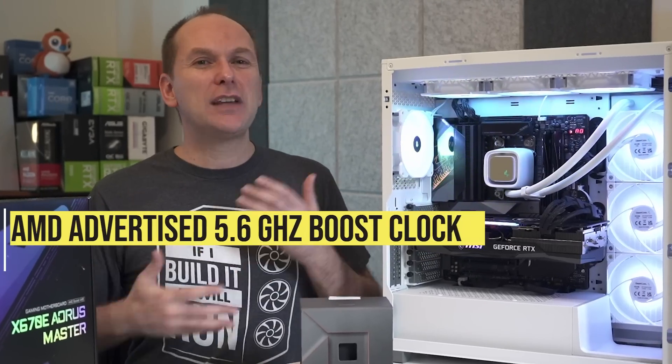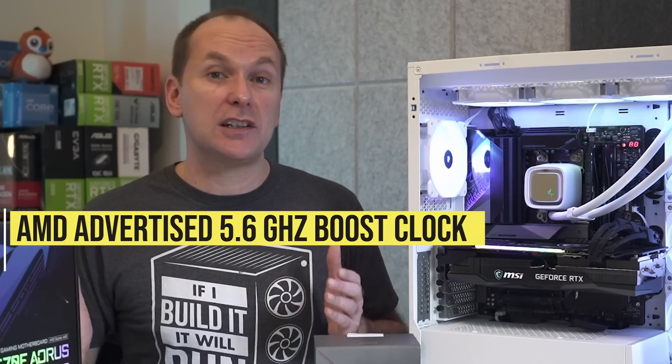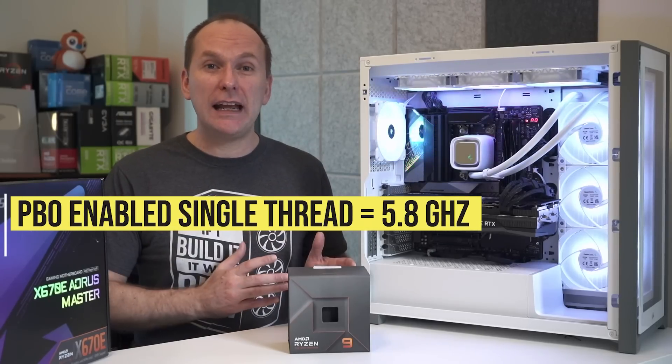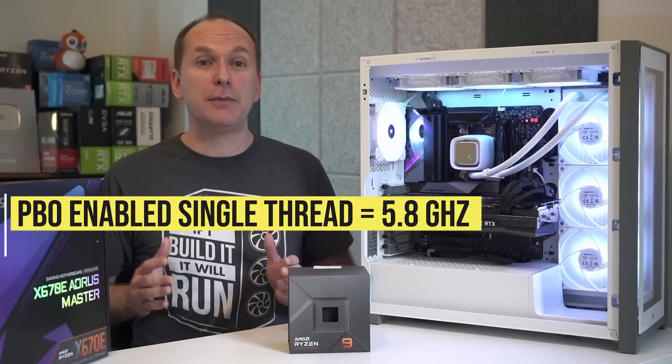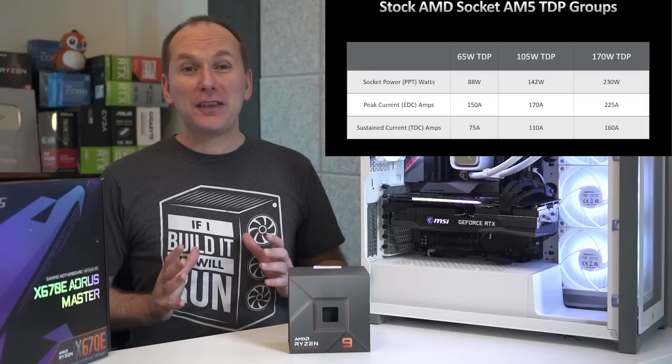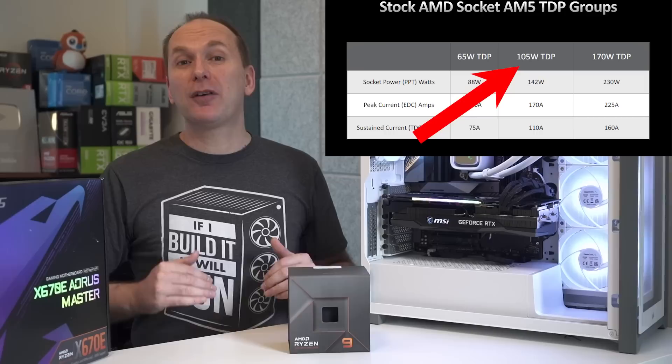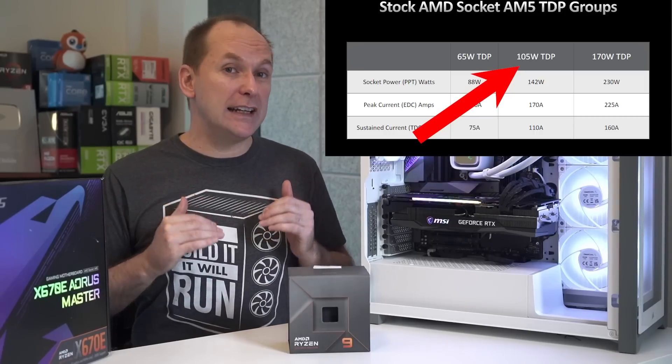The other CCX with the remaining six cores hit just over 5.5 GHz, which averages out to AMD's advertised 5.6 GHz boost frequency. With PBO enabled, we hit just over 5.8 GHz single-thread in Cinebench R23. Part of that thermal load comes from the new 170W TDP, up from 105W on the Ryzen 5900X.